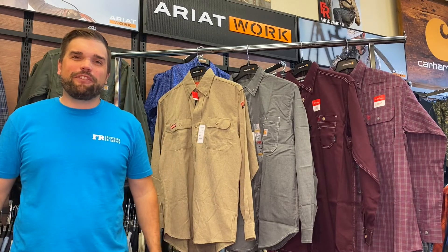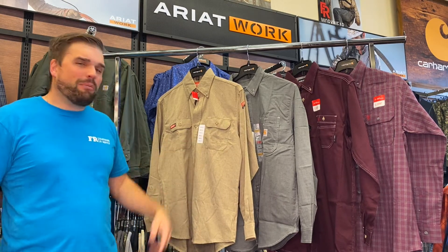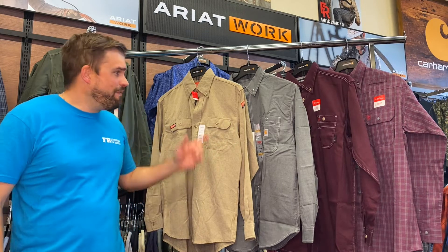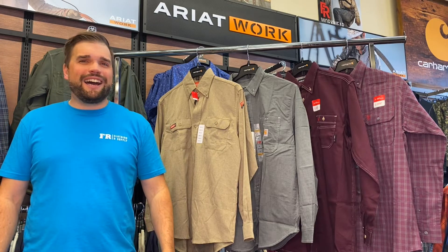What's up FR Nation, it's Matt from FR Clothing and Supply here to help you like what you work in. Let's face it, on those hot days, wearing an FR button-up shirt can be just plain miserable. You're hot, you're sweaty, it's uncomfortable, it's no fun. So today I'm going to break down four FR lightweight button-up shirts that are going to help keep you cool and comfortable on those hot days.